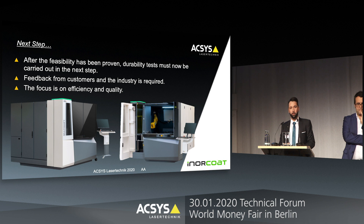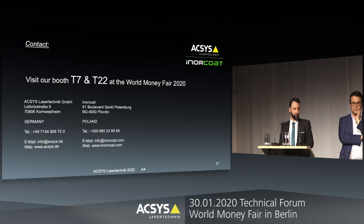So what is the next step? We made the tests and found out that PVD coating is a suitable process for coating and protecting the rainbow color effect. But now we have to really find out how much it improves die lifetime. We are very interested in getting feedback from our clients and customers in the industry, as well as further striking tests. The focus is on efficiency and quality, because it's a beautiful effect. Please visit us at our booths T7 and T22 for any further detailed questions and to have a look at the samples. Thank you very much for your attention.